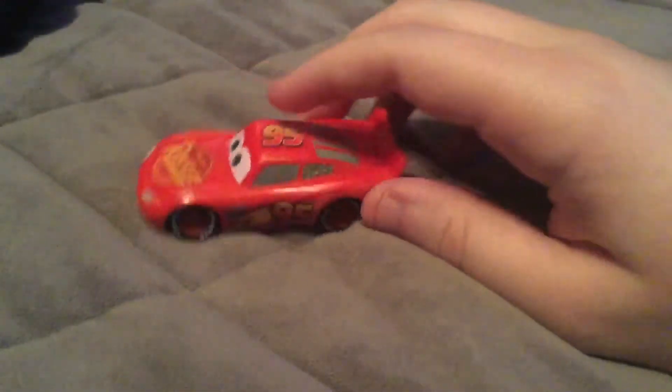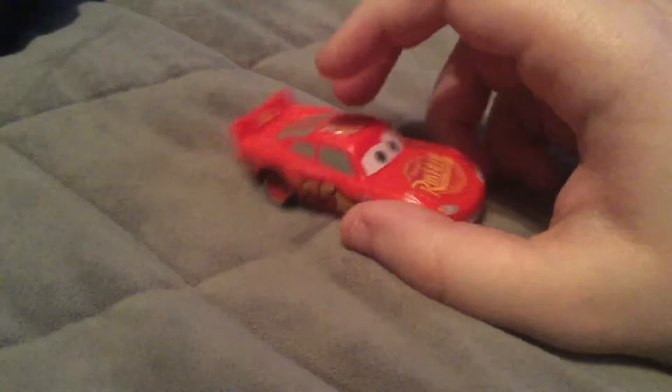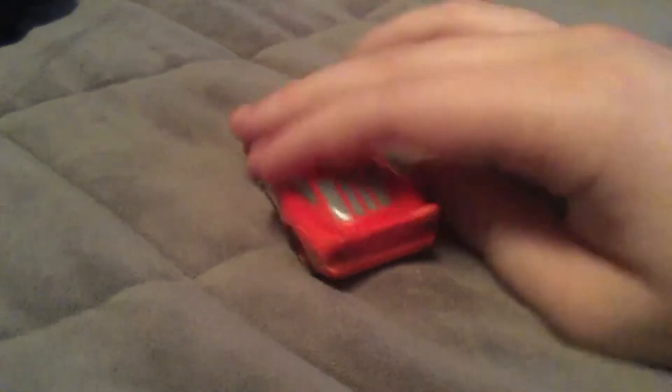And finally here we have Lightning McQueen. He changes from yellow to red.